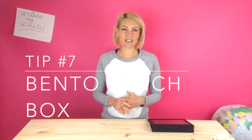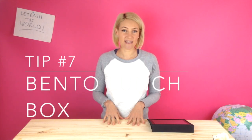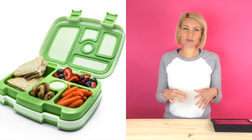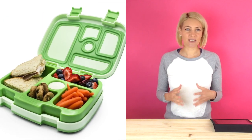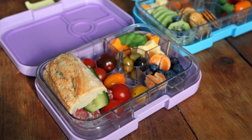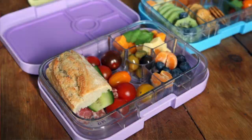Tip number seven is the bento box for kids' lunches, but it can also be used for adults' lunches. These wonderful boxes have a series of compartments so you can live a zero waste life with unpackaged food, putting everything in the little compartments to avoid using cling wrap and all disposable plastic.